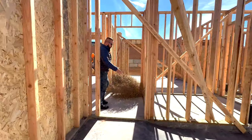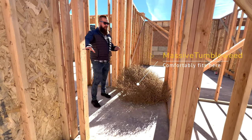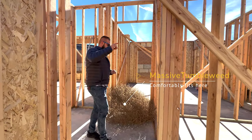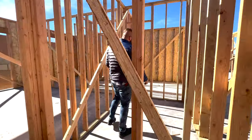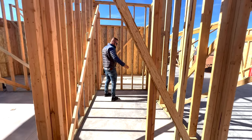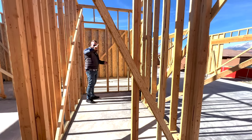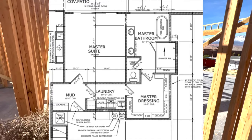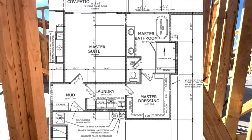We're walking into the mud room currently — this will be the mud room that you enter right off the garage. Then directly on the other side of the mud room — don't mind the tumbleweed that got blown in here over the weekend — now we're in the laundry room. So you can enter from the garage into the mud room, into the laundry room.